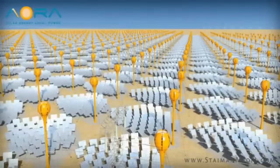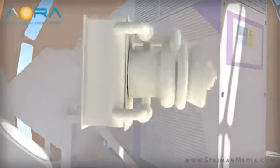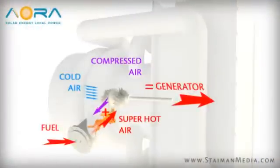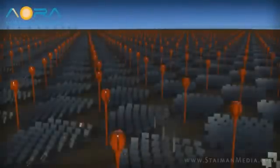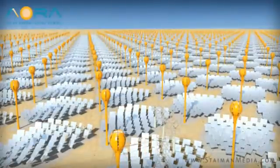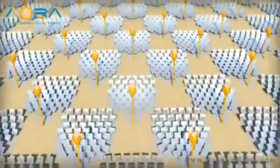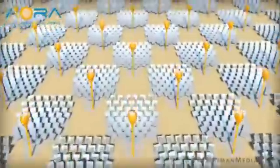The truly unique function of AORA solar plant arrays becomes apparent when the sun is gone. During cloudy weather or from sunset to sunrise, clean biofuels, or traditional fuels, automatically take over for the sunlight, heating the air and providing uninterrupted steady power generation, hour after hour, day after day, year after year. Clean, green, local utility-grade power with virtually no water consumption.